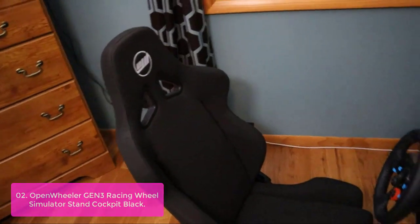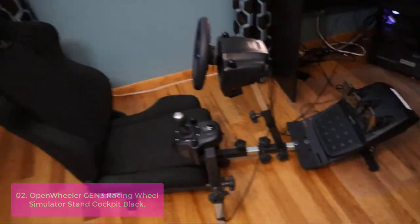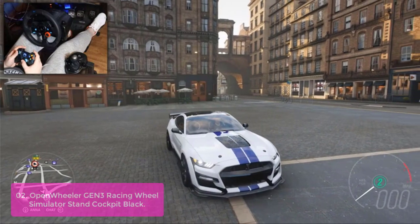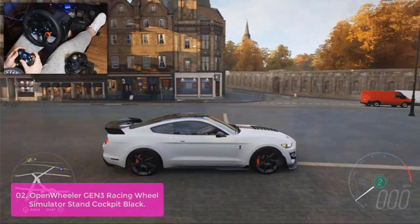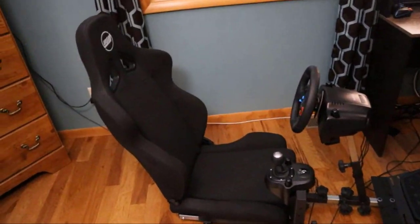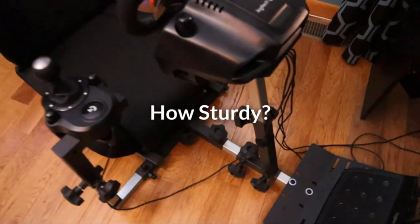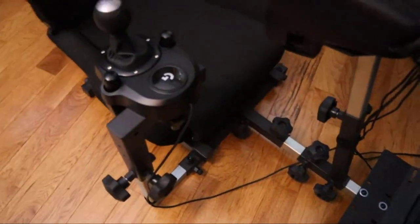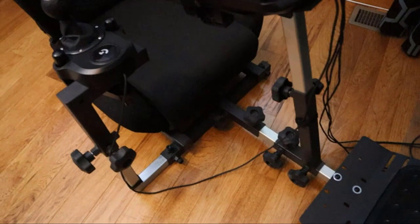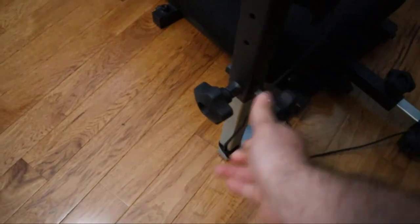List number two: Open Wheeler GEN3 Racing Wheel Simulator Stand Cockpit Black. The Open Wheeler Racing Flight Simulator Cockpit is the most versatile cockpit on the market, providing the perfect solution for any gamer. The GEN3 is completely modular, allowing you to easily configure your setup as you like, with lots of control options so that you can go very fast in a very comfortable position. Compatible with all racing wheels and pedals such as Logitech G923, G29, G920, Thrustmaster, and Fanatec. All mounting hardware and tools are included in the package.